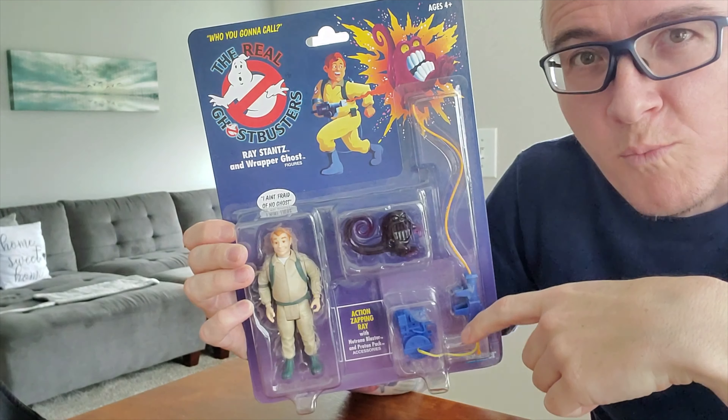This is how it should be. This is how it should have been back when they first came out and I received them, but I was five. If I had a time machine, I'd go back and say keep them in the package.